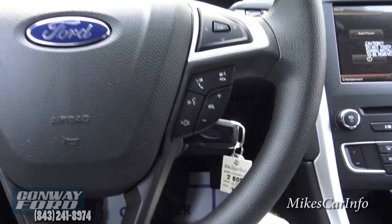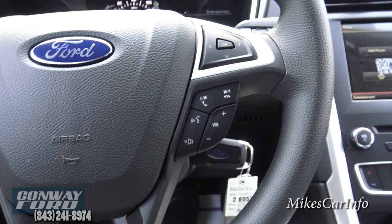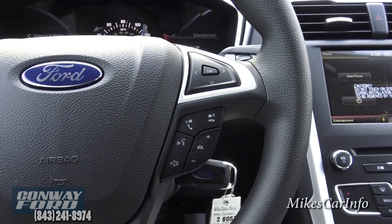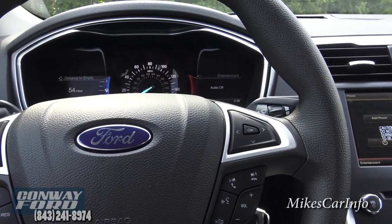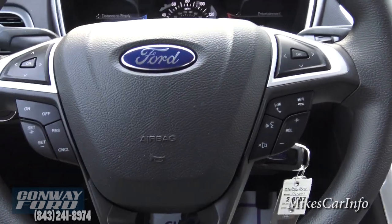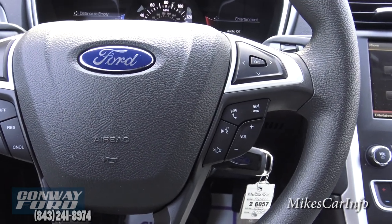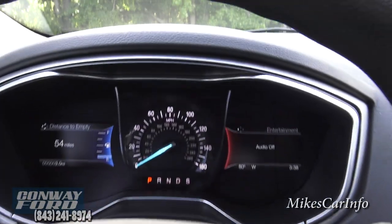There is a lot of stuff you can use the voice recognition for — it really is a good safety feature as well as a convenience feature. When you're driving you can just push that button and say certain commands instead of looking around trying to change the radio station. There's a little bit of a learning curve for the commands, but I think it's well worth it.